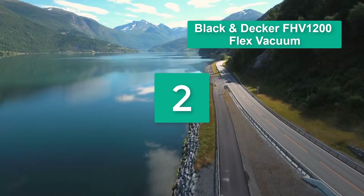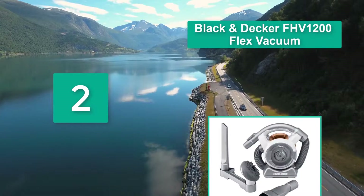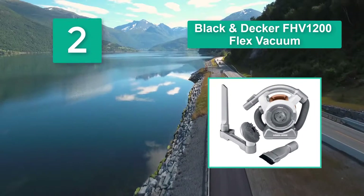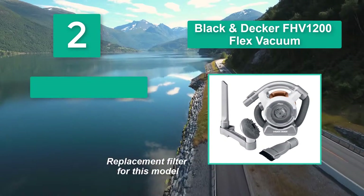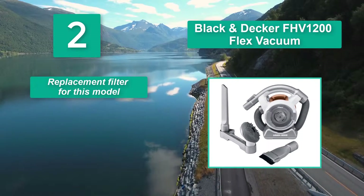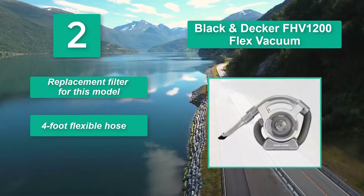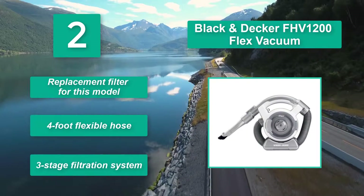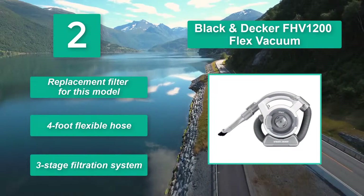Number two: Black+Decker FHV1200 Flex Vacuum, great for curtains, cars, and more. It offers three filtration systems, a brush and nozzle tool, a pet hair cleaning tool, a crevice tool, a dirt canister with a dishwasher-safe filter, cyclone action, a replacement filter, a four-foot flexible hose, and a three-stage filtration system.